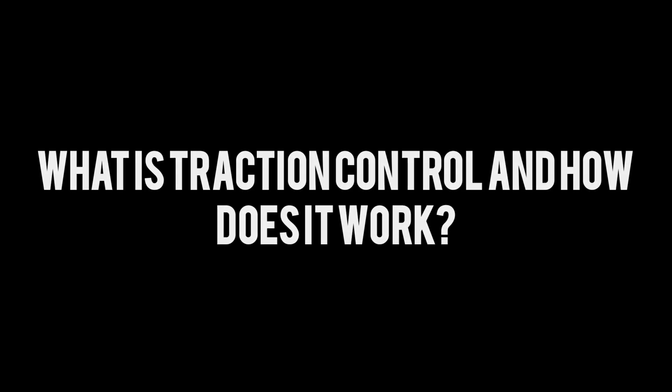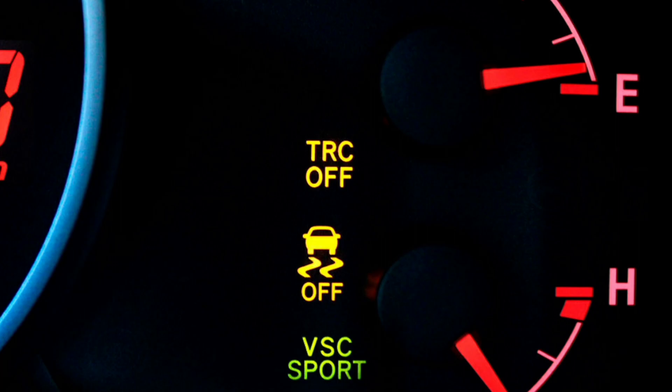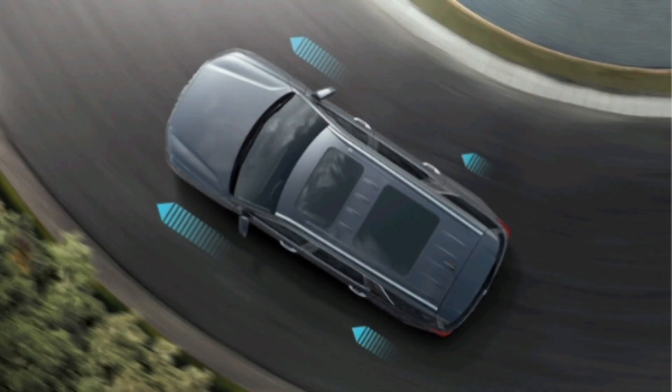What is traction control and how does it work? The Traction Control System, TCS, is an active safety system that controls the traction of the vehicle's wheels to prevent skidding and improve stability under different driving conditions, such as acceleration, braking and cornering. TCS detects when one or more wheels are losing traction and adjusts engine power and/or selectively applies the brakes to prevent wheel spin.